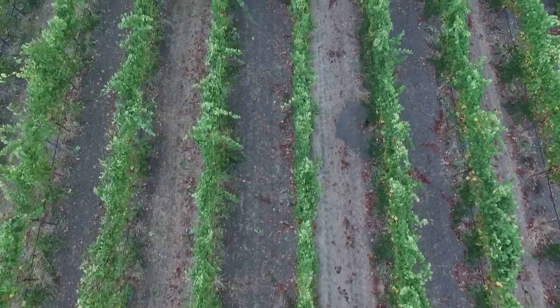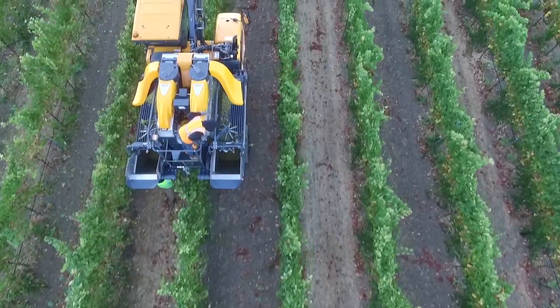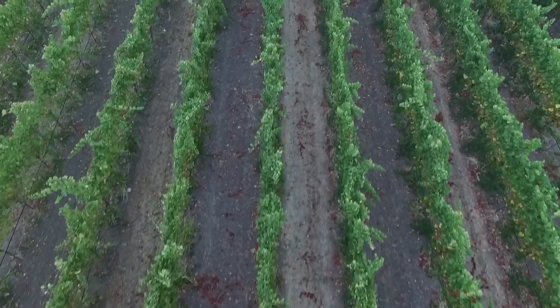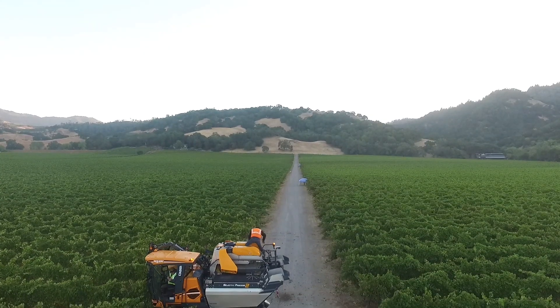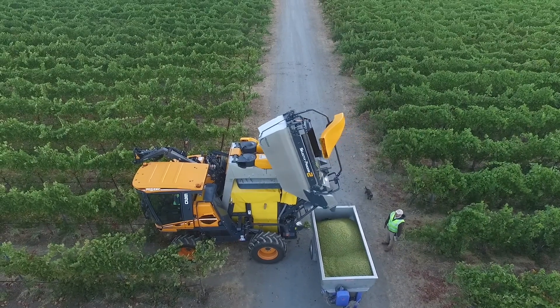Our 100 acres are located right outside our winery, 50% of which are Chardonnay. One of the advantages of being a estate winery and having the vineyards located right outside the door of the winery is that once the grapes are harvested, it's only a matter of minutes before they're transported back to the winery.